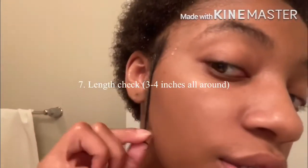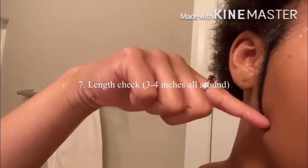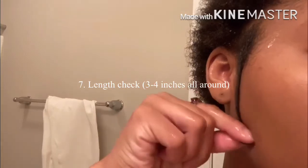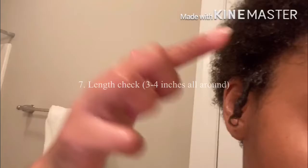So my length check — it's right here to my jawline. That's where my hair stops, and that's all over. Yeah!